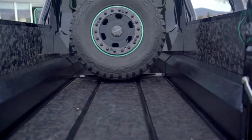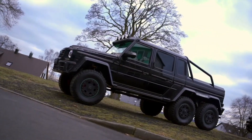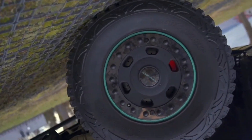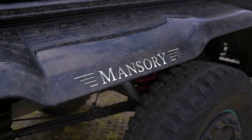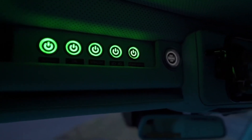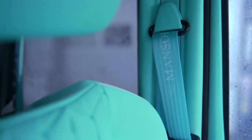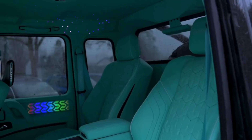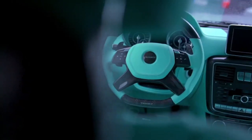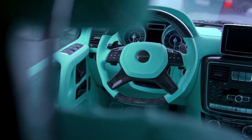Visually, the Mansory Extreme 6x6 is a statement of dominance. Its aggressive design features extensive carbon fiber upgrades across the hood, grille, fenders, and roof, giving it a muscular yet elegant stance. The massive wheels and bold LED lighting complete its commanding presence. Inside, craftsmanship reaches new heights — hand-stitched leather, Alcantara, polished wood, and carbon fiber accents create a cabin that feels more like a luxury lounge than an off-roader.